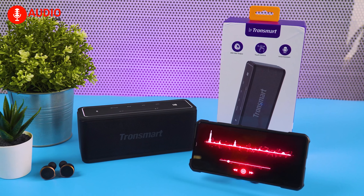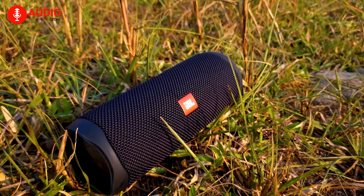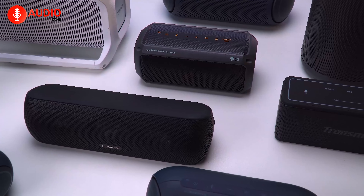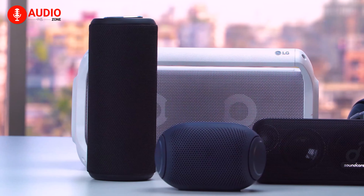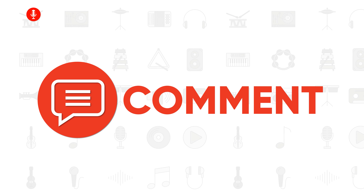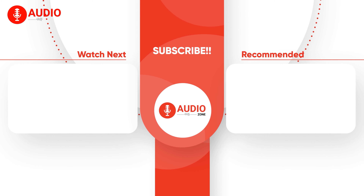A portable speaker lets you enjoy your favorite track while on the move. As you're intending to go far away from your home, you must consider these things before buying a portable speaker to have the best music experience. Like, comment, and share with your friends if you've found this video helpful, and get subscribed to AudioZone for more videos like this.